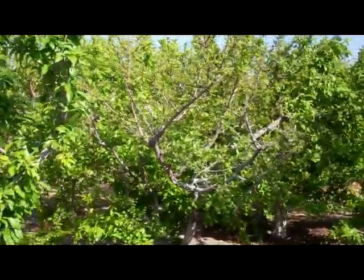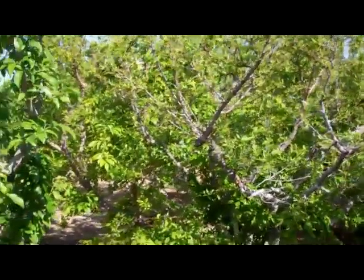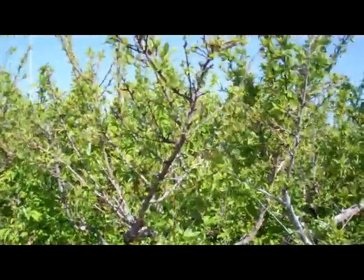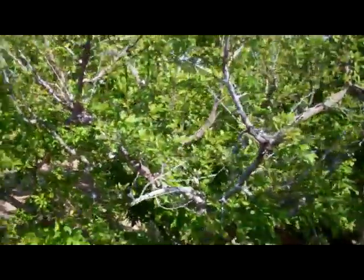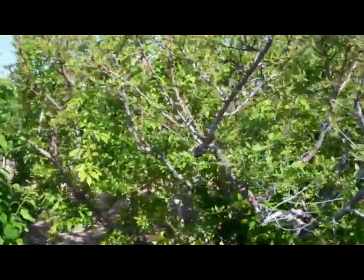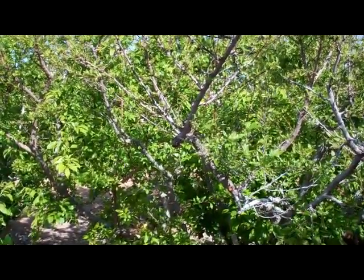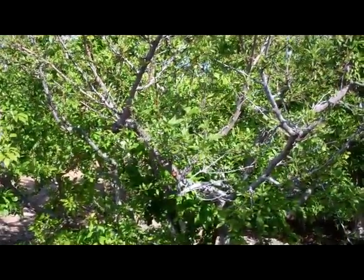Do you notice this dieback, or how small the leaves are? When you're diagnosing plants, if you see a branch that has small leaves on it like this all through it, and the rest of the tree looks healthy, then the damage has got to be at the point where you stop seeing the damaged branch, and below that point the rest of the tree looks healthy.